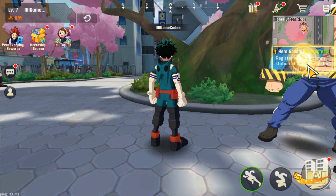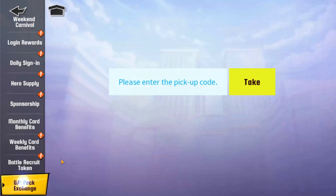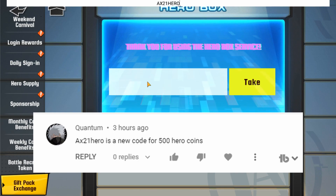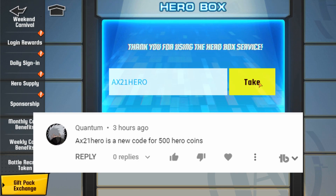Now let's use that new MHA Strongest Hero code. So let's go to our gift box, gift pack exchange, and enter in the new code, which is AX21Hero. Again, that's AX21Hero.